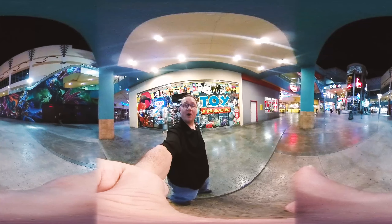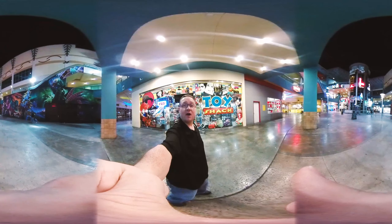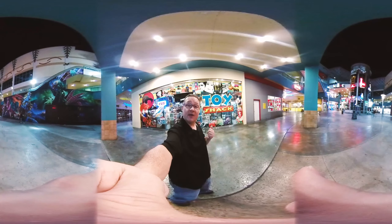You're watching VR World Tour, and we are in Las Vegas, Nevada, off Fremont Street, and we're standing in front of The Toy Shack. Let's go in and check it out.